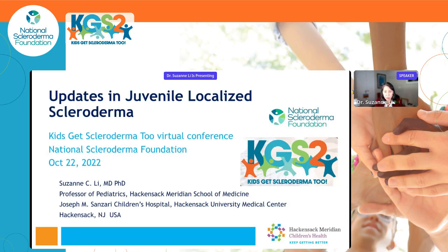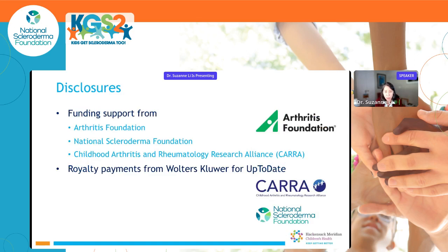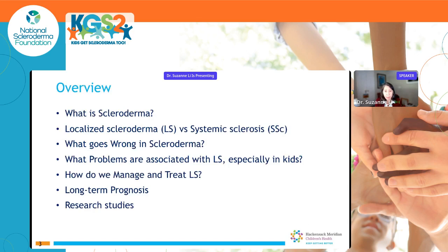Please feel free to ask questions — I really welcome that. These are my disclosures. I have some funding support for research studies including from the National Scleroderma Foundation. This is an overview of my talk: I'm going to be talking about what is scleroderma and localized scleroderma versus systemic sclerosis, what goes wrong in this disease, what problems are associated with localized scleroderma especially in kids, how we manage and treat this disease, long-term prognosis, and some research studies.